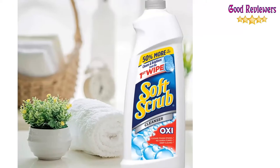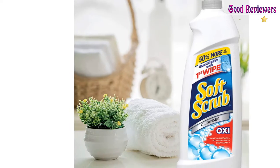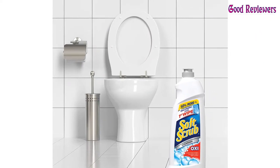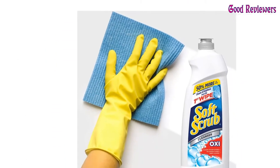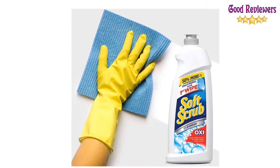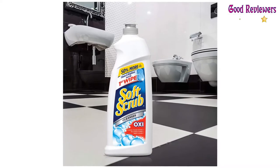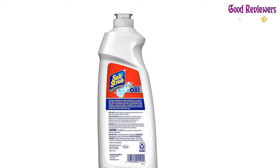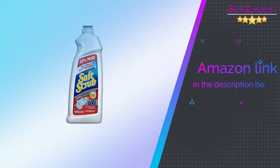Use Soft Scrub Oxy Cleanser to clean bathtubs, countertops, showers, sinks, stove tops, tiles, and toilets. This product is Orthodox Union certified kosher. This package includes one 36-ounce bottle of Soft Scrub Oxy Cleanser. Directions: shake well before use, squeeze directly onto surfaces or onto a damp cloth, rub gently, rinse or wipe clean. If you like this product, please check out the Amazon link in the description below.